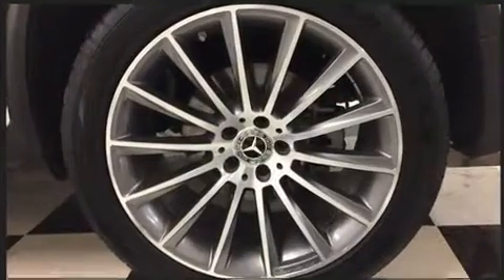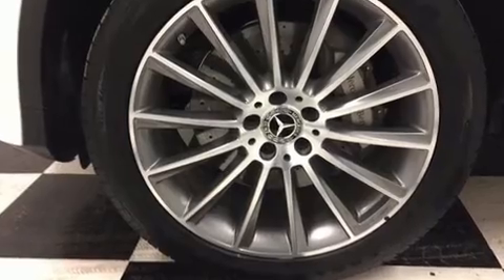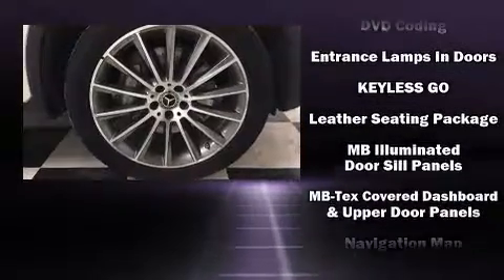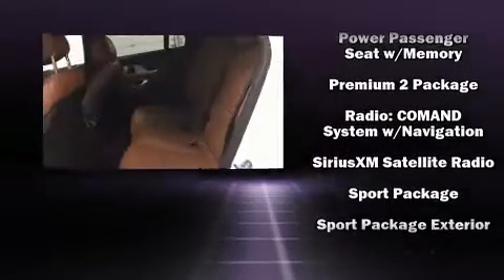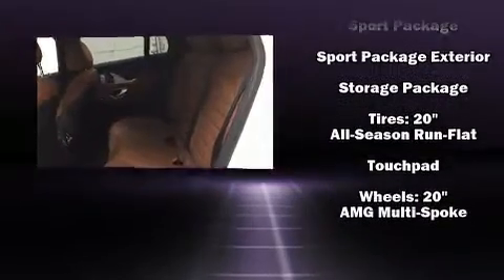Mercedes-Benz ensures the safety and security of its passengers with equipment such as anti-whiplash front head restraints, a security system, an emergency communication system, and four-wheel disc brakes with ABS. Electronic stability control stands out as a technologically savvy innovation, keeping you better connected to the road.